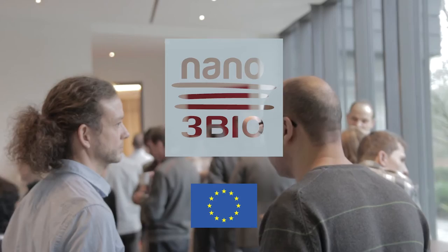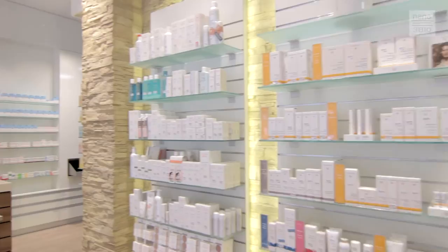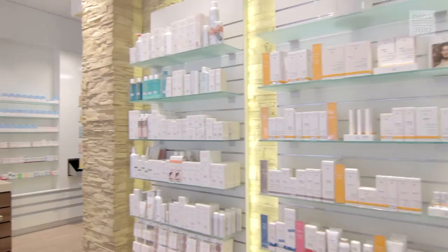In the Nano3Bio project, scientists and industry are collaborating to produce chitosans with biotechnology. This will guarantee environmentally friendly, reliable and safe products for healthcare, food industry and cosmetic applications.